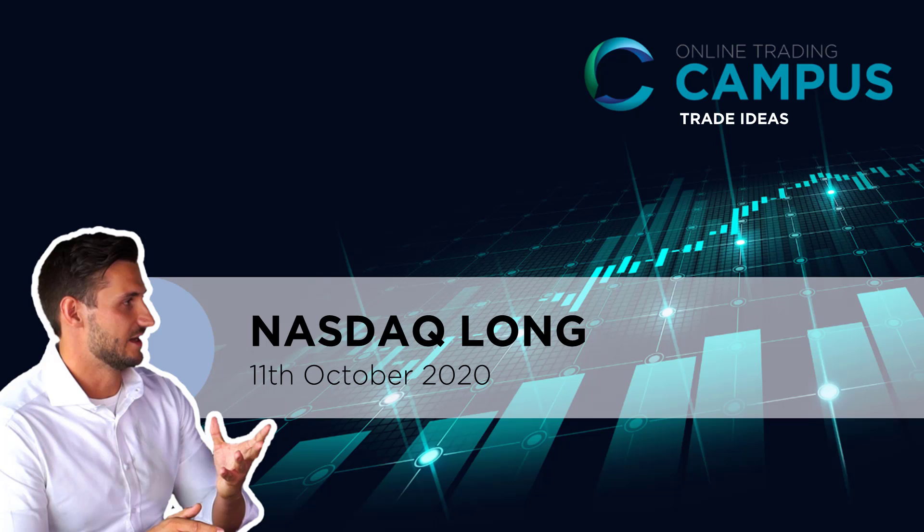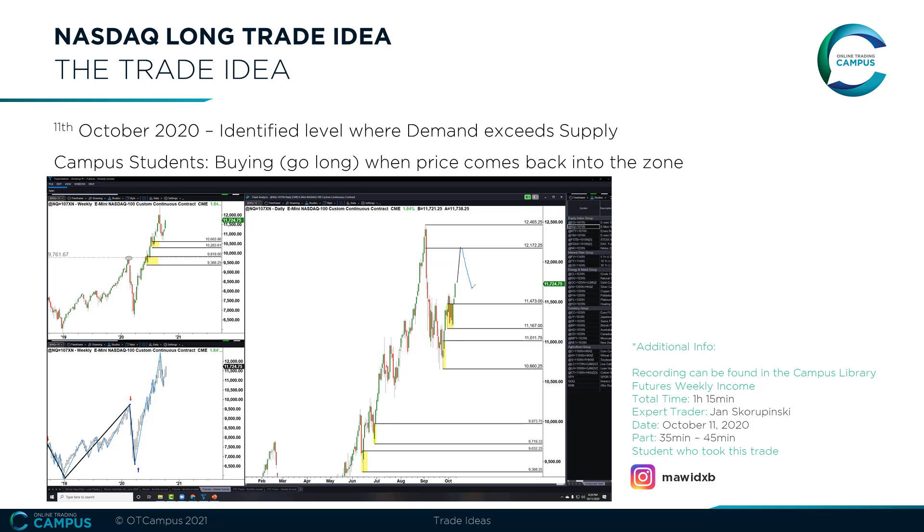Nasdaq trade idea from the 11th of October 2020. This trade idea was presented by our mentors in our futures weekly income live trading class on the 11th of October 2020. Here we picked the November low in stocks just prior to the Biden versus Trump election date. Now we know that November was one of the strongest months for stocks recorded for quite a while. Stay tuned until the end to see how we timed this with our students.